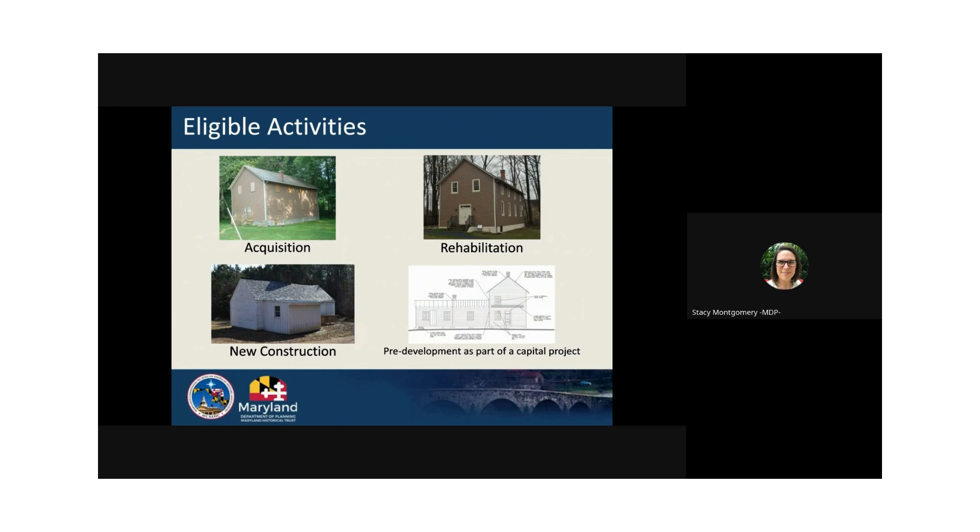There are four broad categories of eligible activities: acquisition, restoration or rehabilitation, new construction, and pre-development. All activities are construction-related and should preserve the historic features and materials of a property if present. For acquisition, the property must directly contribute to its preservation and protect the property. Think about why your organization acquiring the property will help preserve it. Please know that acquisition is a complex type of grant to be awarded, as timing and finances must align perfectly. Acquisition grant applications can also request funds for restoration and rehabilitation projects alongside the acquisition. Please reach out to us to discuss your acquisition application before applying.